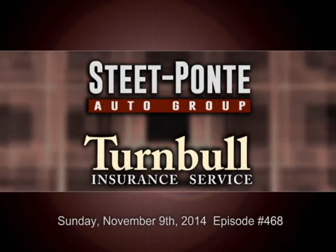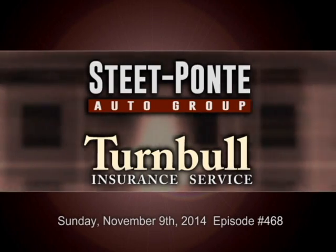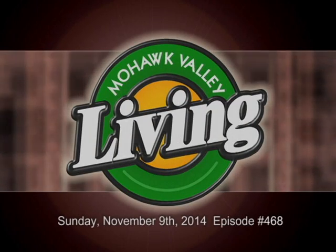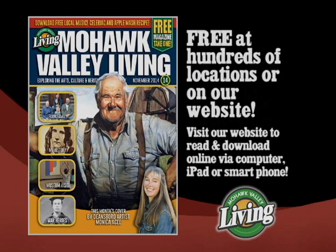The Steet-Ponte Auto Group in Yorkville and Herkimer and Turnbull Insurance Service since 1866 present Mohawk Valley Living, exploring the arts, culture, and heritage of our region. Pick up the new November issue of Mohawk Valley Living magazine today at our nearly 200 mom and pop advertiser locations. Find the complete list on our website, MohawkValleyLiving.com, where you can download and read the magazine online. Also on Facebook.